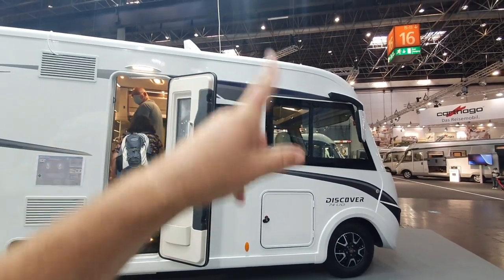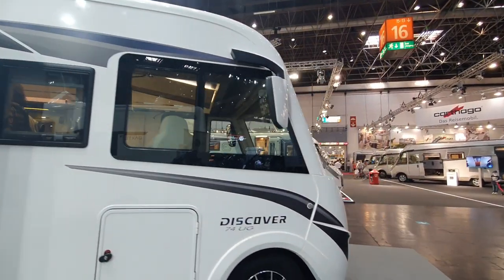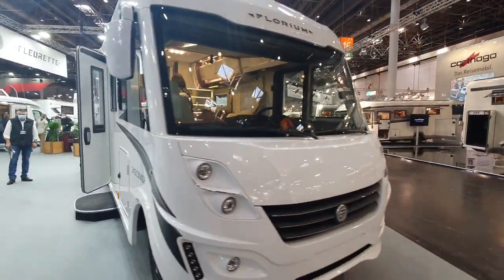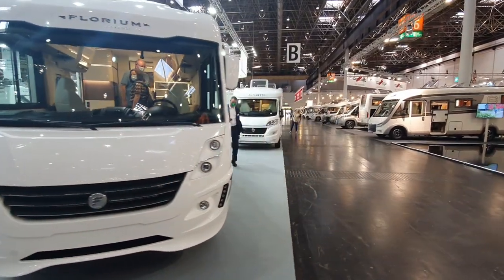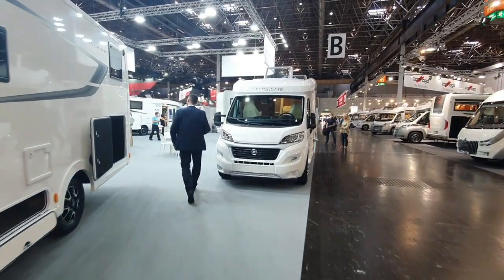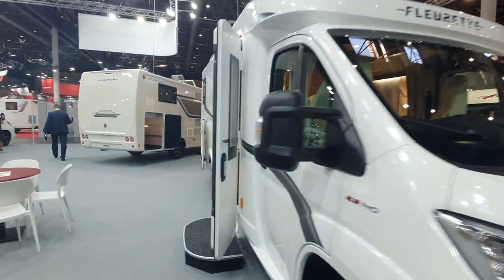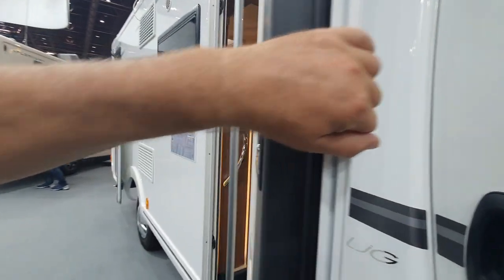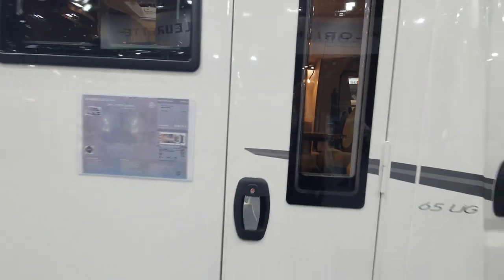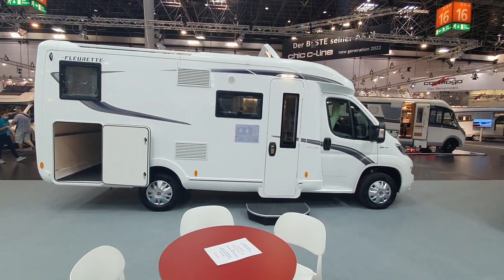There's also the Discover on an integrated basis at a cost of over 97,000 euros. And I'll take you back to the one I started off with — the 65 LJG at 63,000 euros — a vehicle which I think is quite reasonable for the price-to-quality ratio.